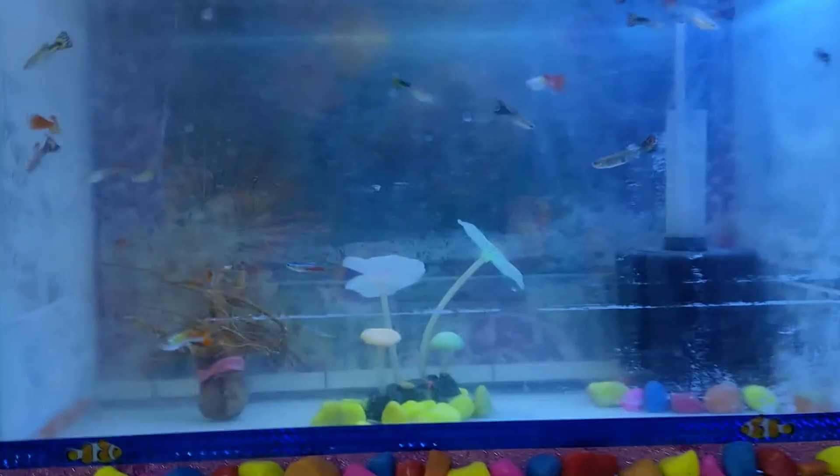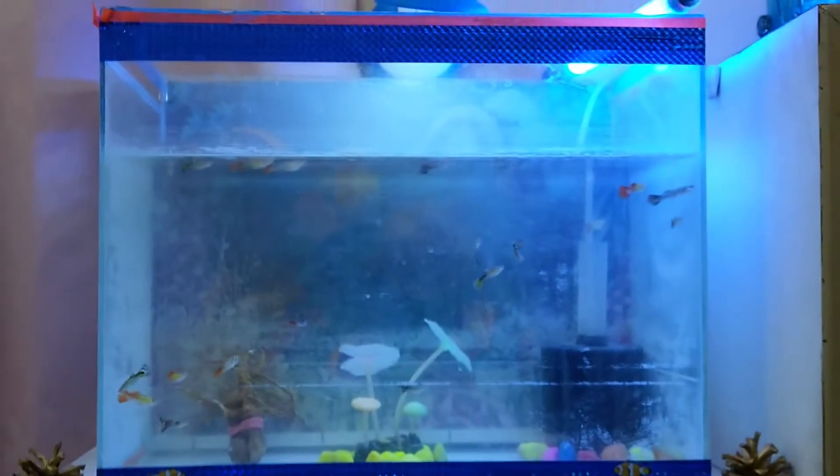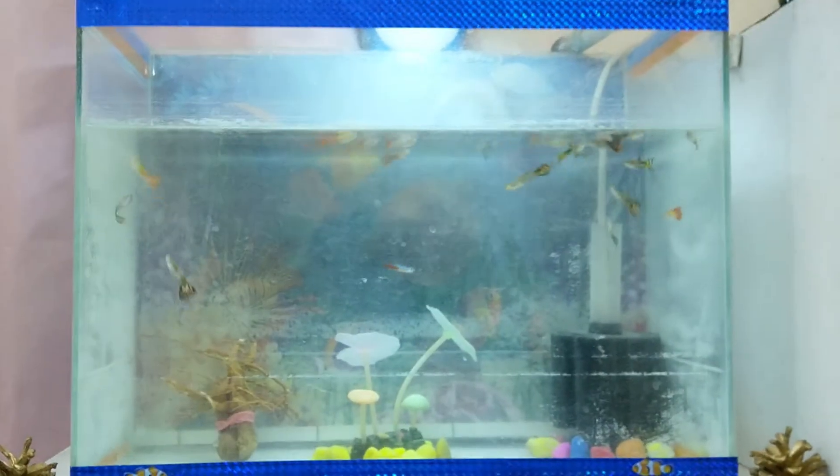Now I will switch off the blue light and you will see the white spotlight on the fishes. The white light is also sufficient. You can see the mosaic guppies' beautiful colors on their tails.